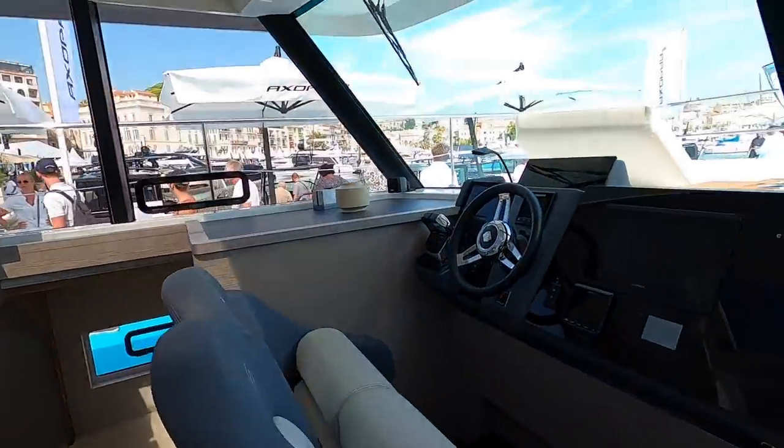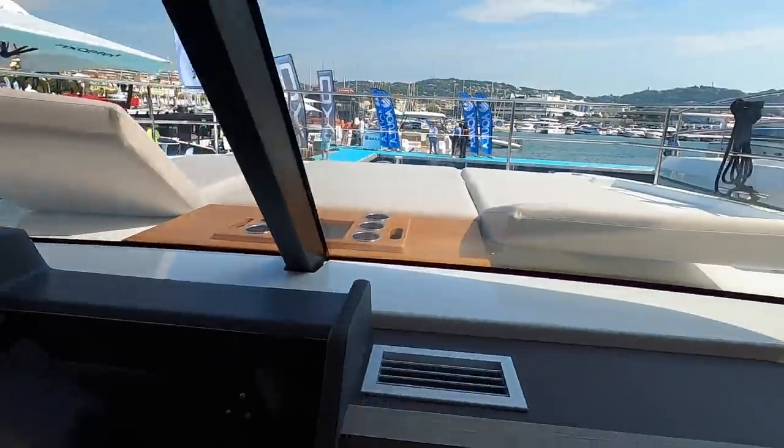And that is about the shape of it — the Fountain Pajot MY4S. Thank you very much for watching the tour. Hope you liked it — please give the video a like if you did, remember to subscribe to the channel, and hit the bell icon so you're always notified when we upload a new video.